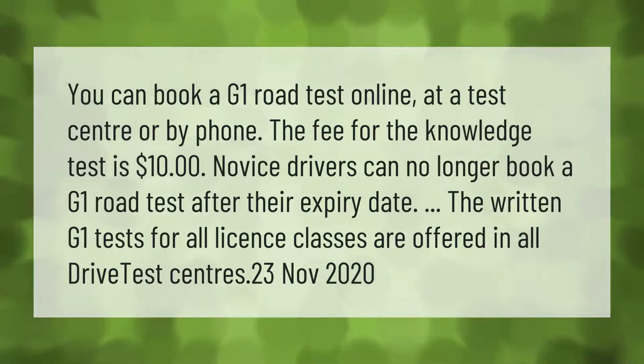The fee for the knowledge test is ten dollars. Novice drivers can no longer book a G1 road test after their expiry date. The written G1 tests for all license classes are offered in all drive test centers.